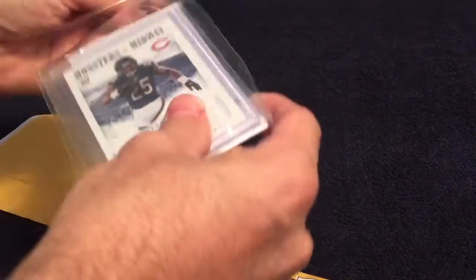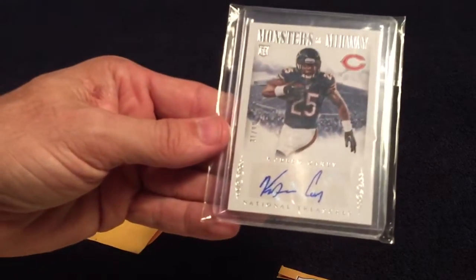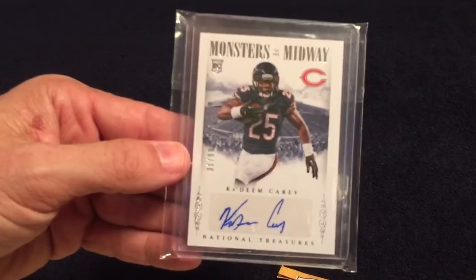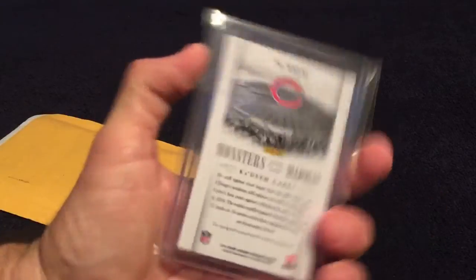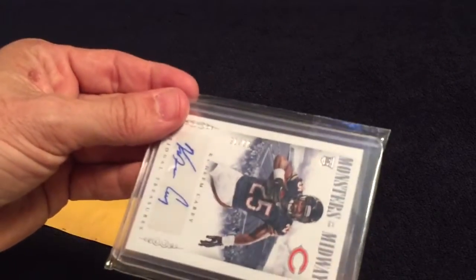Next, you've seen this before — I've been picking these up. It's a Kadeem Kari, Monsters of the Midway. I really like the look of these cards, getting them pretty cheap, so don't mind having more than one. I'm sure I'll get them graded. It's numbered out of 99.